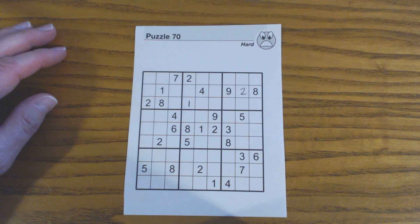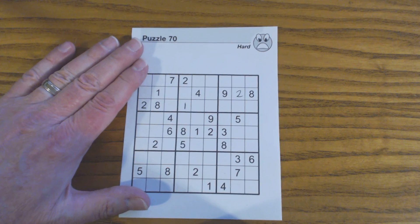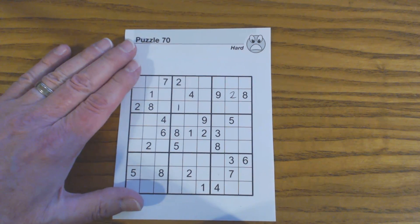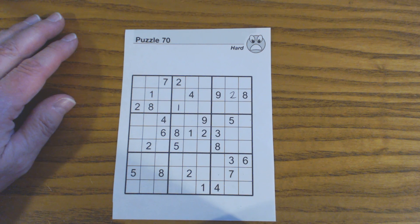Twins and triplets are very useful, especially in more difficult puzzles. But when you find them, it doesn't guarantee that you can fill them in. In this example we'll see that. But when you find twins, even if you can't fill them in, a lot of times it will help you find more numbers.